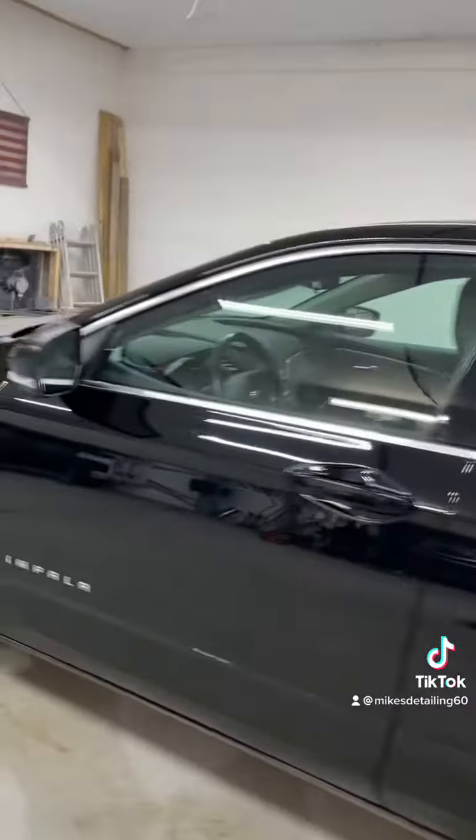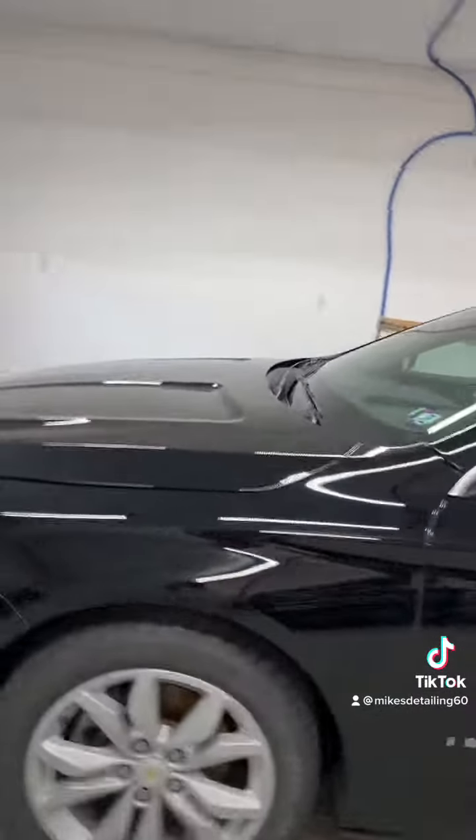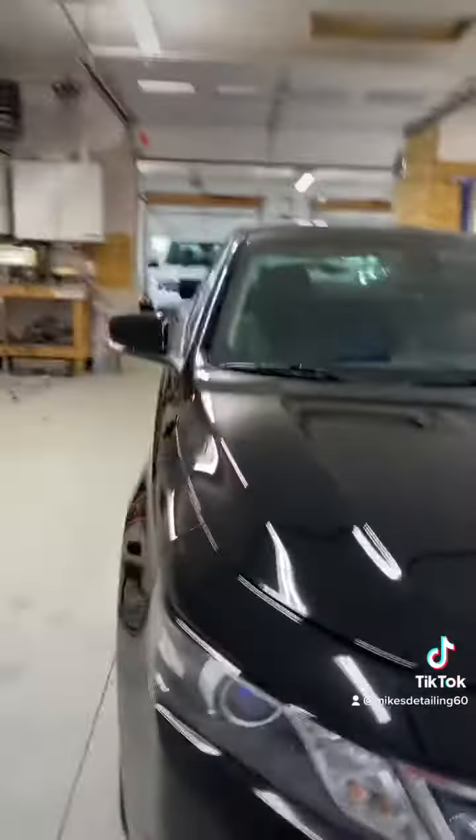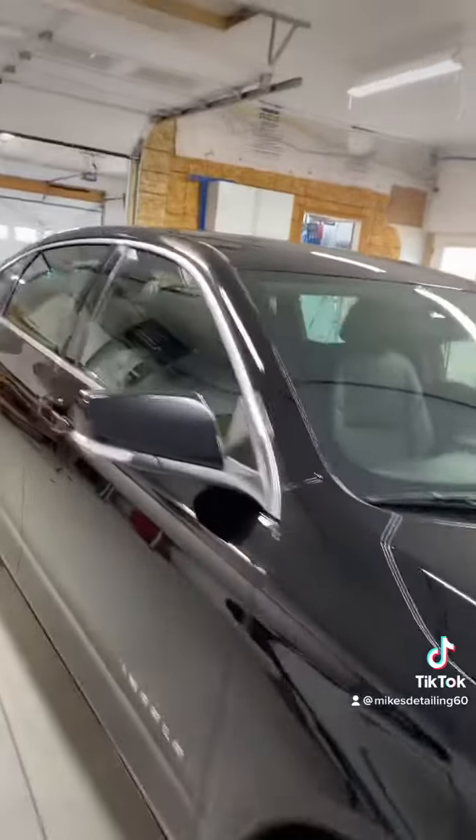And this is nice too. We'd have to do kind of a final detail on it after we get our ceramic on it. But there is what's going on here this week — these three, and I've got one on its way right now too. Mike's Auto Detailing.